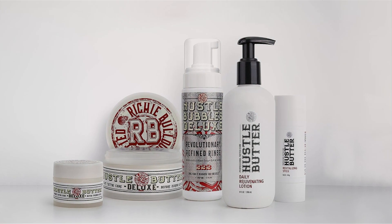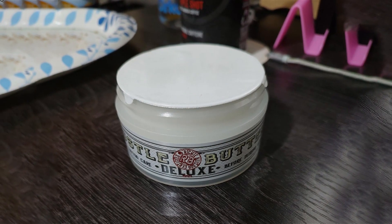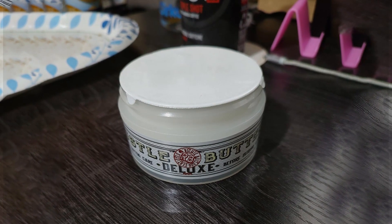Experience the difference with Hustle Butter Tattoo Balm, designed to meet the needs of tattoo enthusiasts worldwide. Plus, its competitive price makes it an accessible choice for all.